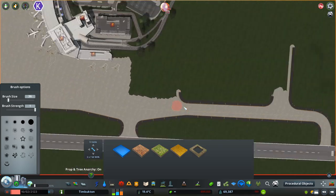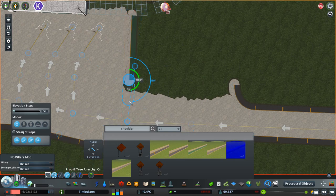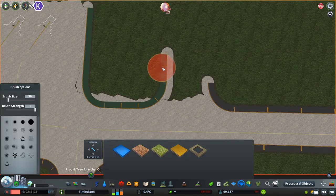What I'm doing right now is getting the whole cargo ramp area ready — this huge pad of tarmac. It's probably even going to be bigger than the passenger area at the end of this, I think.